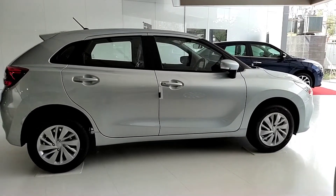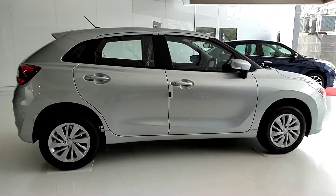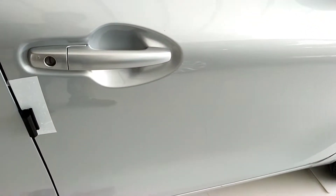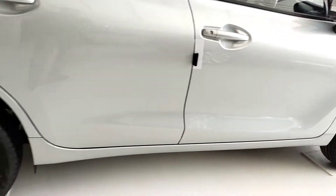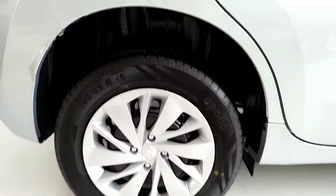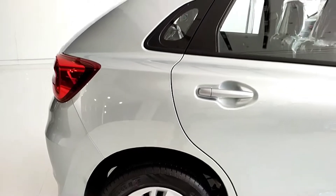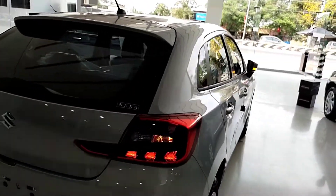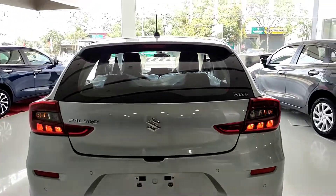There are three variants on the side. In the base model, there are body-colored door handles, and the keyless entry sensor is missing. In the rear, there are drum brakes. The rear suspension is a torsion beam setup.